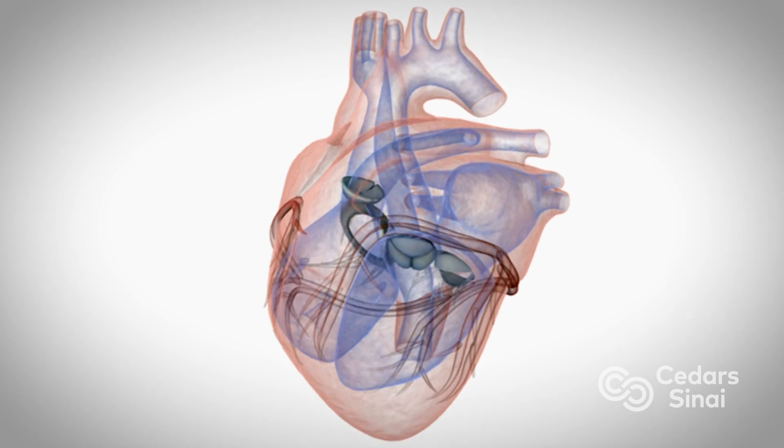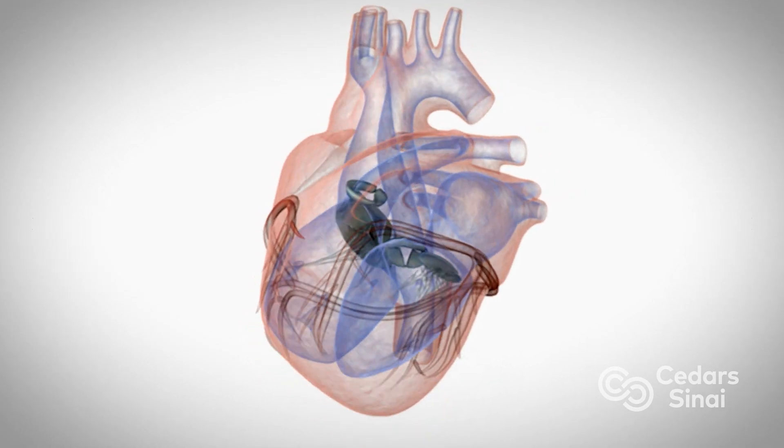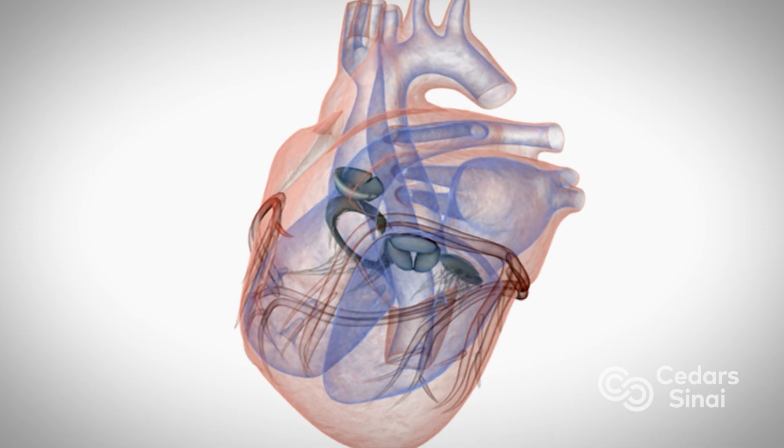This is the valve that essentially pumps out one gallon of blood every minute to the entire body. And when this valve becomes narrow, the heart actually has to work much harder and it struggles to get the blood out.